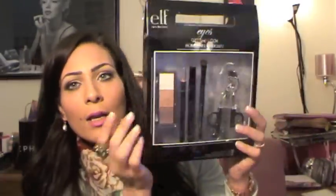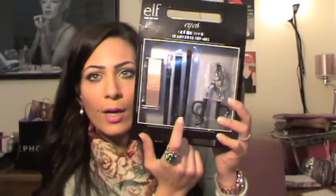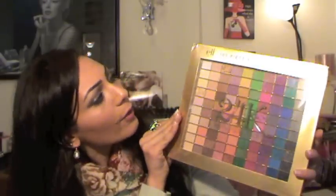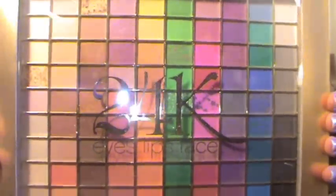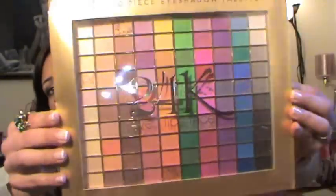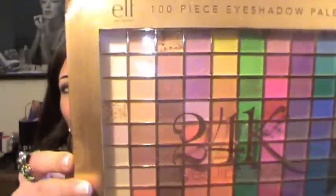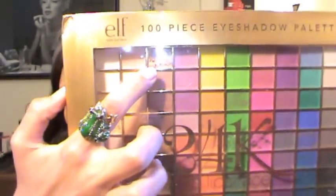Next, you're gonna get this set from e.l.f. called Get the Look Bombshell Brown. It comes with a trio eyeshadow, coffee eye pencil, mascara, eyeshadow brush, and eyelash curler — I think it's so handy. Also from e.l.f., you're gonna get the 100-piece eyeshadow palette in 24 Karat, which I think was a limited edition.